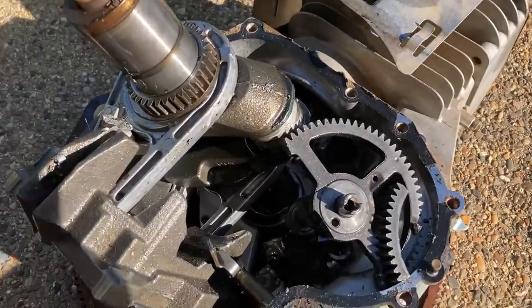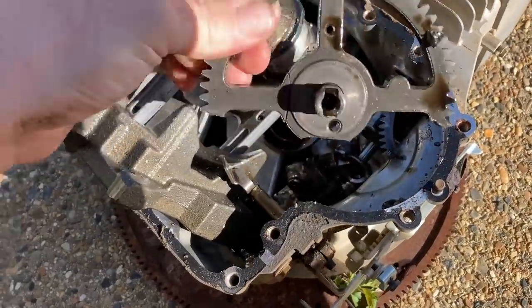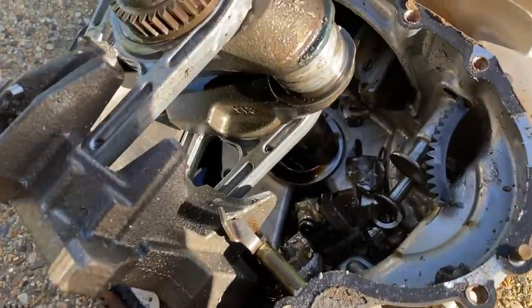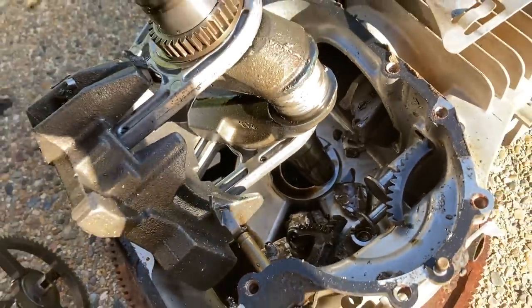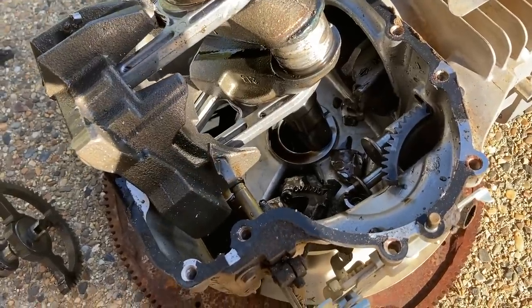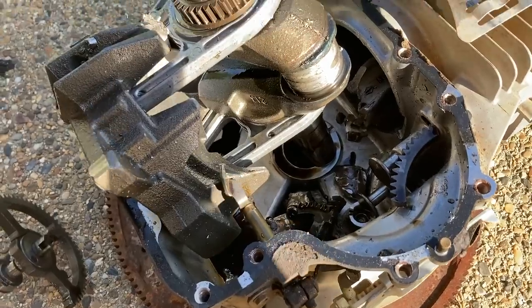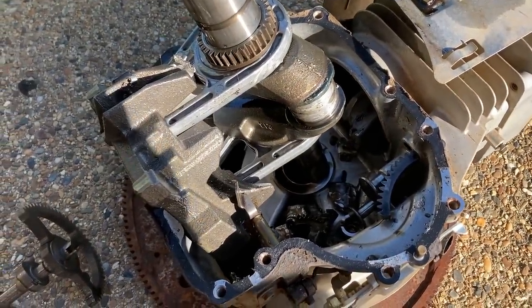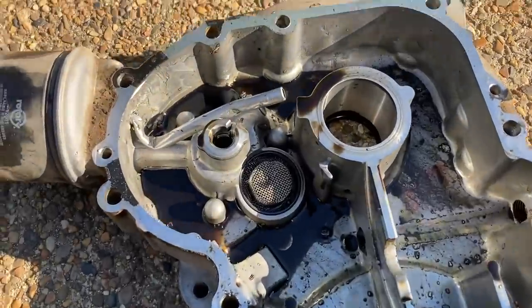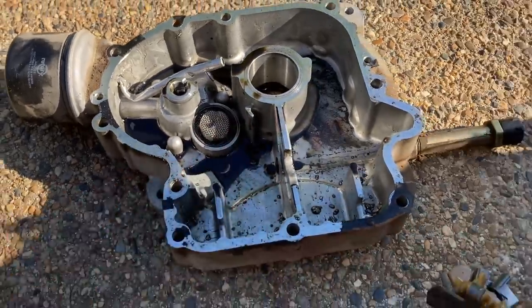So a few days ago we opened up this Briggs engine right here and as you can see it is gone — the camshaft in broken pieces, the rod is broken, there's pieces all over the place. This thing exploded. I was hoping I could steal the sump off of it and put it on another engine that I had, moving all the pieces over. But unfortunately when we broke into that one, the damage was too bad, my oil tube was screwed up, and I was not able to use this sump.